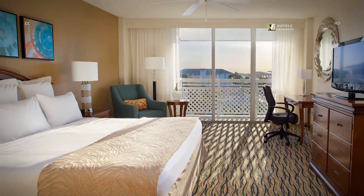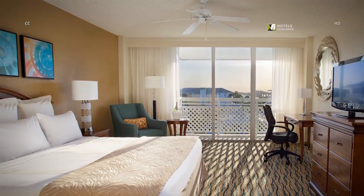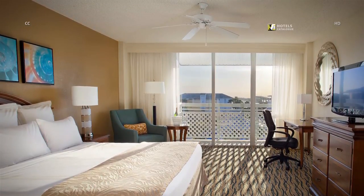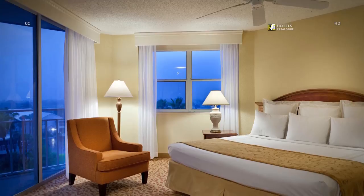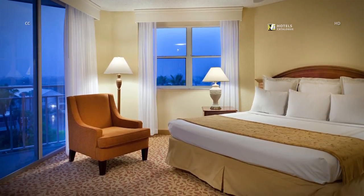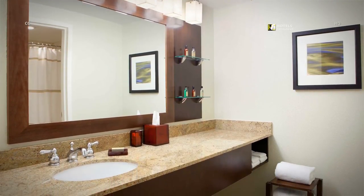Our luxury hotel's guest rooms provide a spacious retreat on Hutchinson Island, and located close to the beach, all of our rooms in our main hotel overlook the resort pool deck. After a day of fun in the sun, find retreat in your own guest room. Enjoy spacious marble countertops in each of our guest room bathrooms.